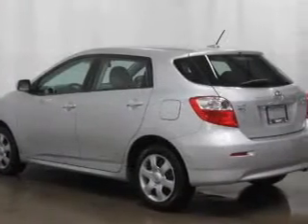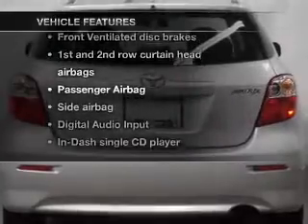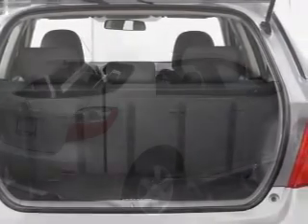Anti-lock brakes help you bring your vehicle to a safe stop. Plus, enjoy these notable features that are included in this vehicle: air conditioning, power steering, cruise control, power mirrors, an AM-FM stereo with a CD player, and an adjustable tilt steering wheel.